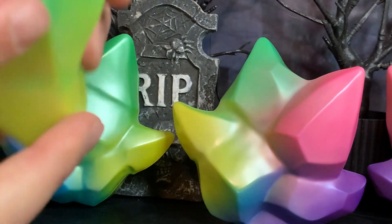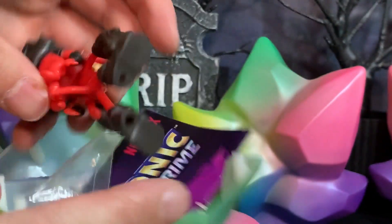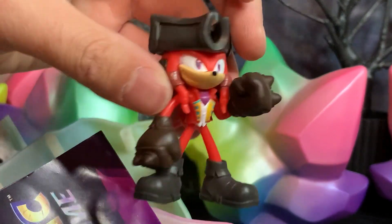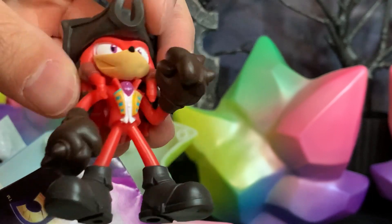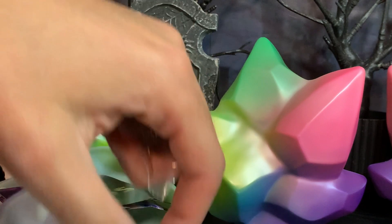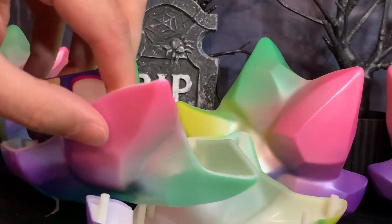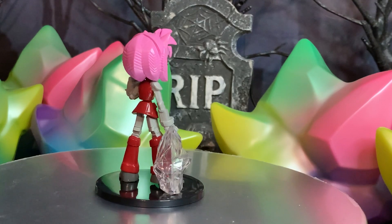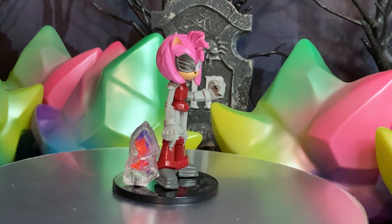And the last one for today is none other than Knuckles. Oh my gosh, his teeth — why didn't they paint his teeth in? That's terrible. Wait a second — this one has no stand. No stand. It has the shard, but no stand. So Rusty Rose has a lot of detail sculpted into her, but again, the paint job's just not there. The paint looks very plain.